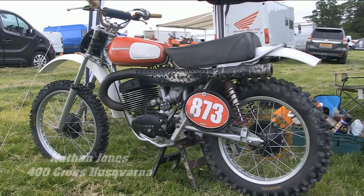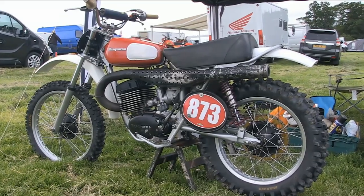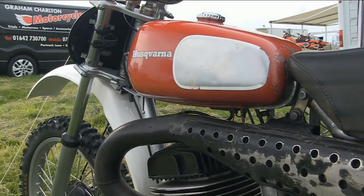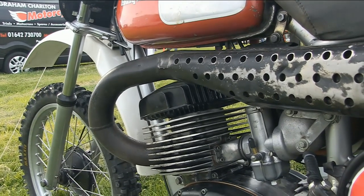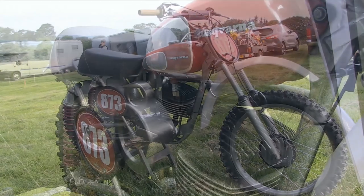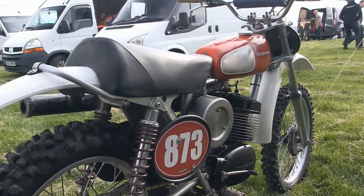Now this is a bike that needs no introduction whatsoever and will be instantly recognizable to Husqvarna fans the world over — this is Nathan Jones's 400 Cross Husqvarna. Almost certainly one of the more popular Husqvarnas, and Nathan's example here looks in good original condition for one of these iconic machines. These bikes were of course made up to legendary status by Hollywood film star Steve McQueen, who boosted the sales of these iconic bikes when he rode a similar machine in the epic documentary film 'On Any Sunday.' But that particular film wasn't just a stunt for Steve — he genuinely loved riding these 400 Cross bikes and was reputed to have a few examples of this model in his very own private collection.